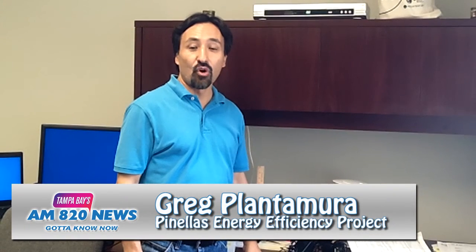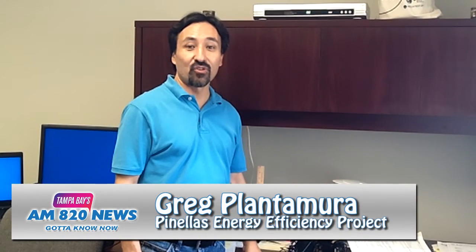Did you know that 8% of your home energy bill might be going towards energy that you're not even using? This is a modern problem called phantom energy loss, but the Pinellas Energy Efficiency Project is here to show you how to cut waste and save money.